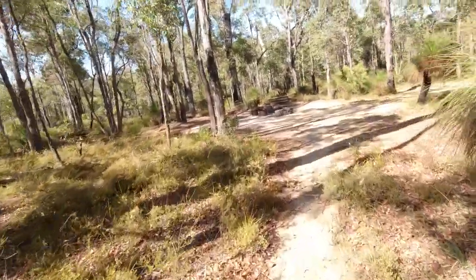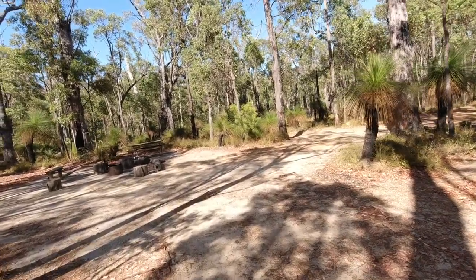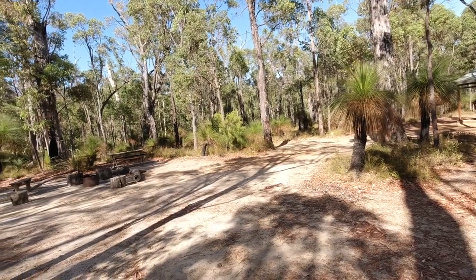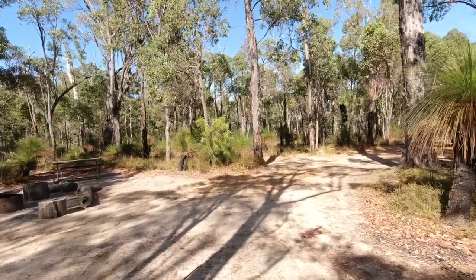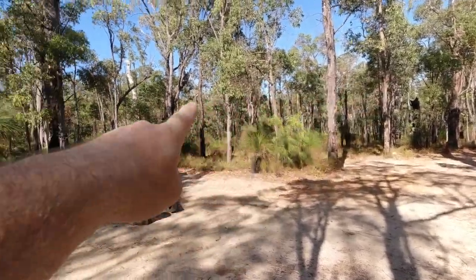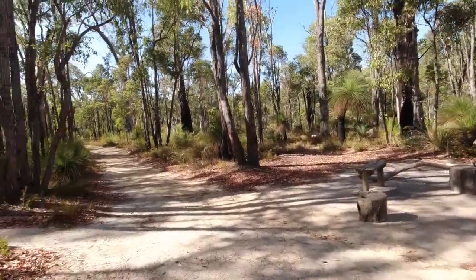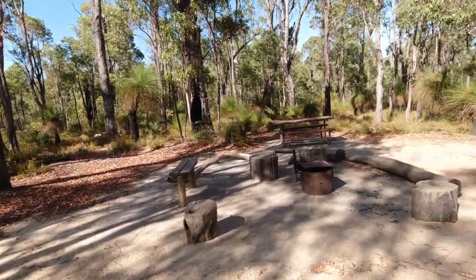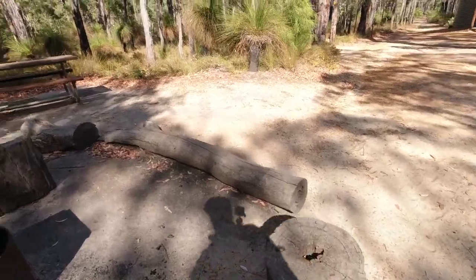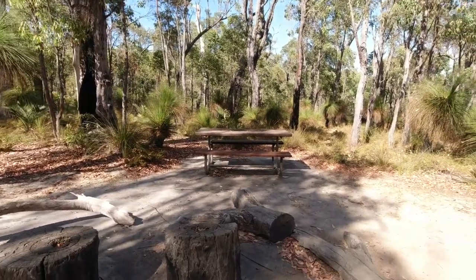It's lovely down here — really quiet at the moment. If I stop, I can just hear some traffic in the distance on the Albany Highway, which I believe is in that direction. Fire pit! There's a fire pit with some nice logs going around there to sit on, and a small bench made nearby. And you've got your picnic bench over here.